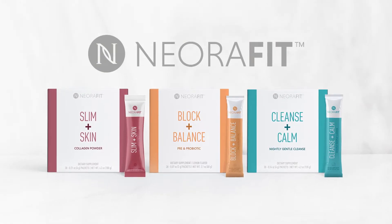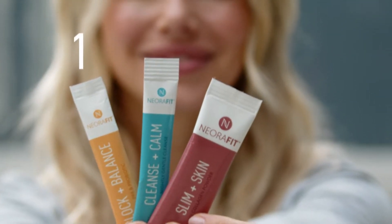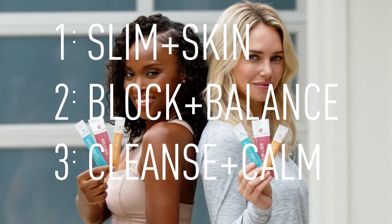Introducing NeoraFit, a holistic approach to managing weight and living a healthier lifestyle. It's as simple as 1, 2, 3. Our 3-step system addresses the pitfalls that have kept you from revealing a healthier you.